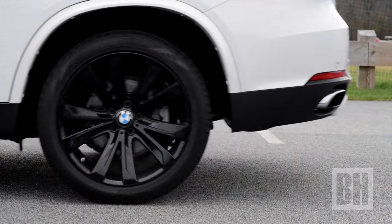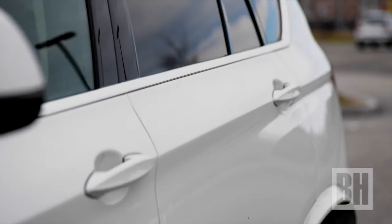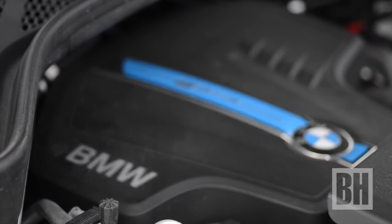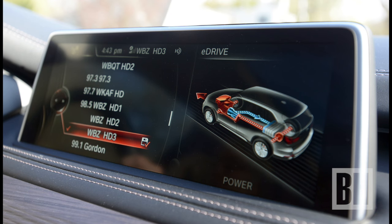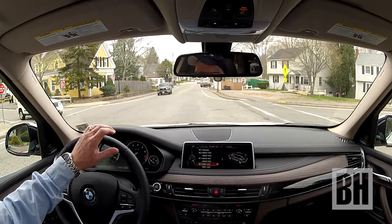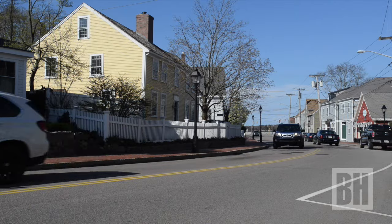I averaged about 28 mpg combined between the electric motor and gasoline. As with most BMWs, it's a luxurious cabin. Our tester had the kicked-up Nappa package, which added on such niceties as the panoramic sunroof and xenon lights, and really touched up the refinements of the interior.